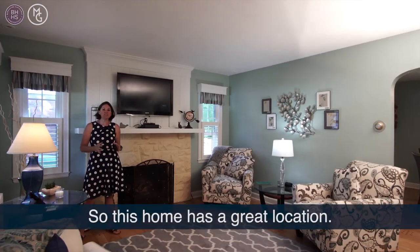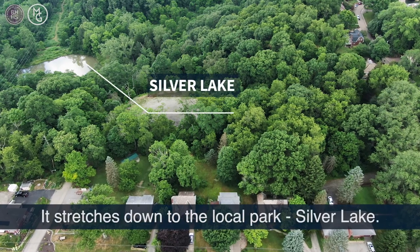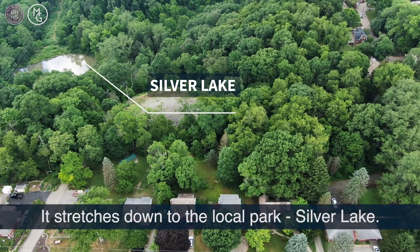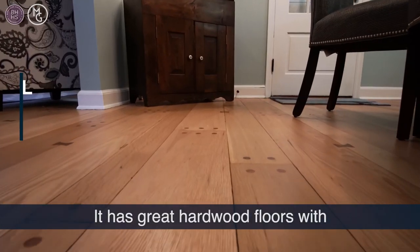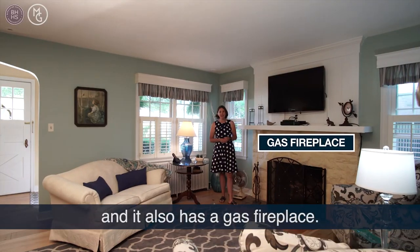This home has a great location. It's close to the city and it also has a bonus lot that comes with it that stretches down to the local park, Silver Lake. It has great hardwood floors with an irregular sized plank to add extra dimension. It also has a gas fireplace.